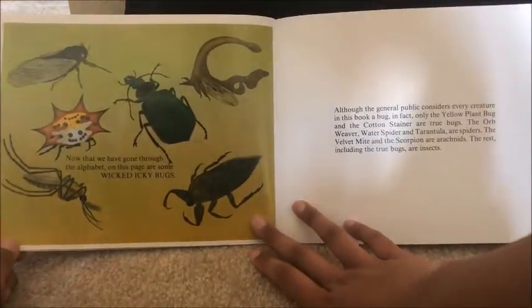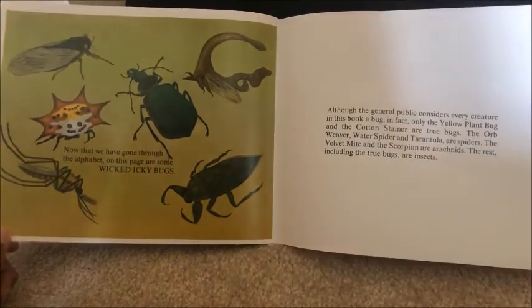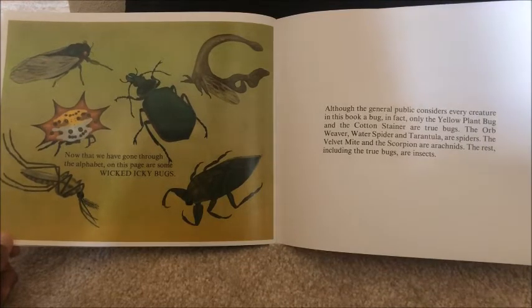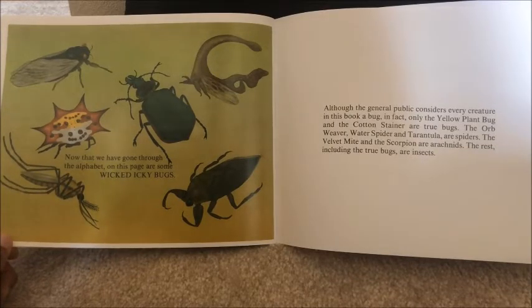Now that we have gone through the alphabet, on this page there are some wicked icky bugs. Although the general public considers every creature in this book a bug, in fact only the yellow plant bug and the cotton stainer are true bugs. The orb weaver, water spider, and tarantula are spiders. The velvet mite and the scorpion are arachnids. The rest, including the true bugs, are insects.